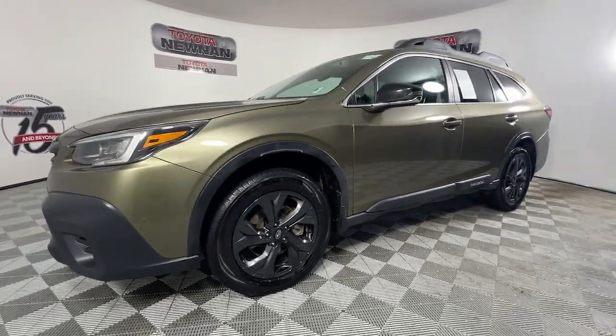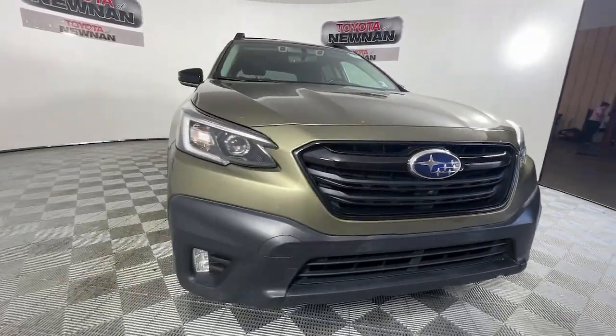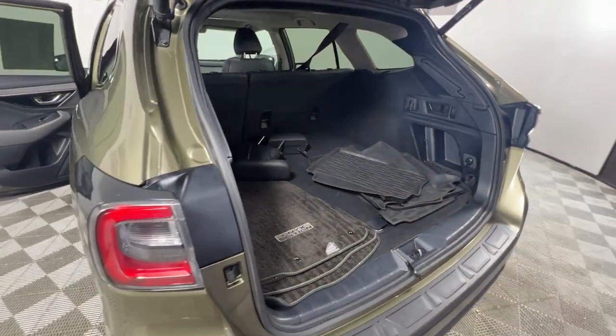The following are some of this vehicle's highlighted options: Apple CarPlay and/or Android Auto, Navigation System, Moonroof, Keyless Entry, Backup Camera, Heated Mirrors.